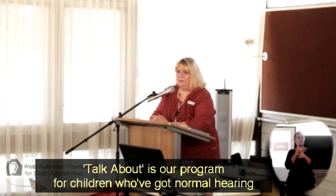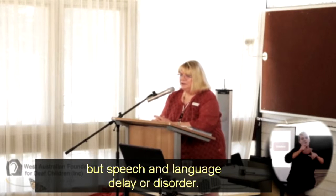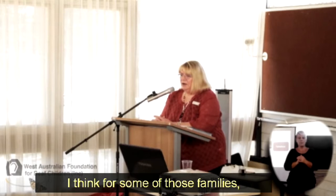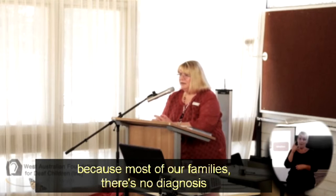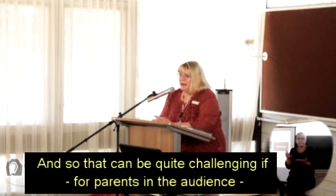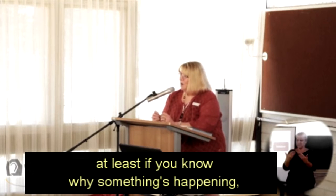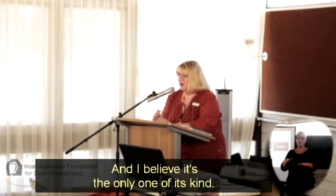We have a program for children who have normal hearing but speech and language delay or disorder. For some of those families that's even more challenging than having a hearing loss, because most of our families there's no diagnosis of why the child isn't speaking. At least if you know why something's happening, you can know what to do about it. But our program has some remarkable outcomes for our children, and I believe it's the only one of its kind.